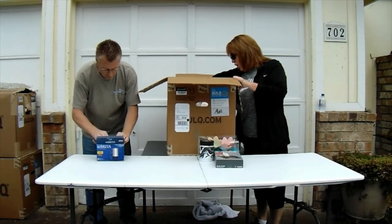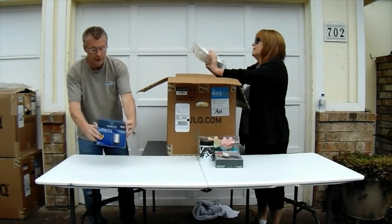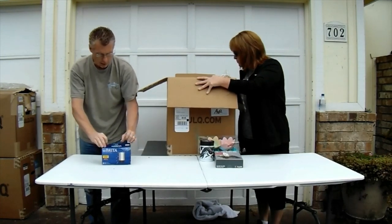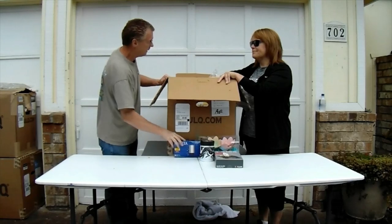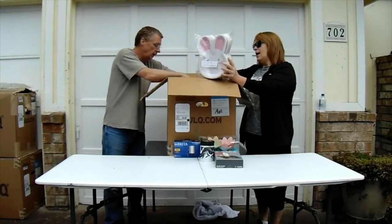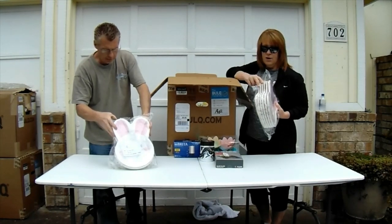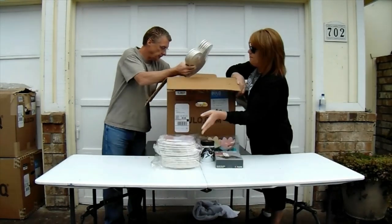Brita filter — these are all brand new filters. It's a three pack. We actually just looked these up yesterday when we were contemplating buying a different case. I believe this set right here sells for about 30 bucks. Here's one more. These are paper plates — six ten-packs in there. So this will end up in the warehouse for next year.